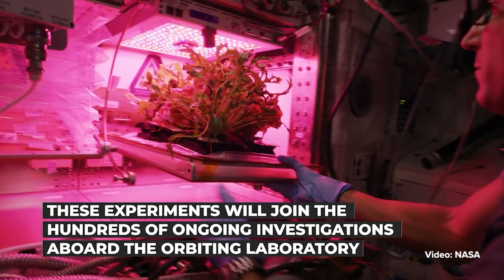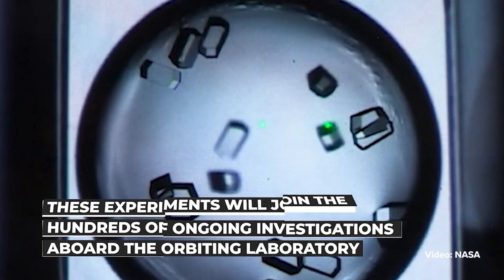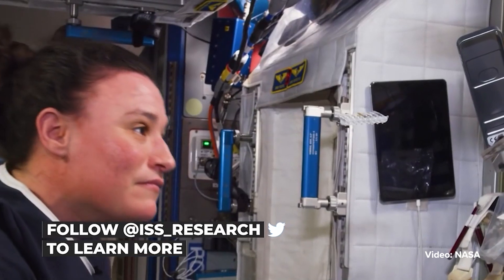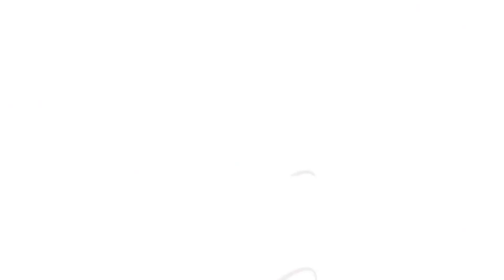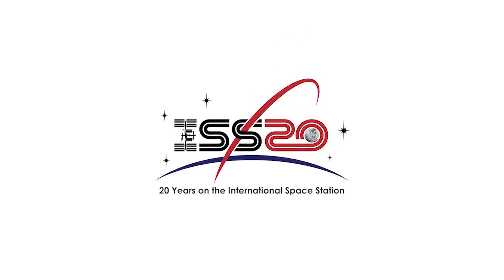Finally, there is the retinal diagnostic experiment, which tests whether a small light device can capture images of the retinas of astronauts to document progression of vision problems known as space-associated neuro-ocular syndrome.